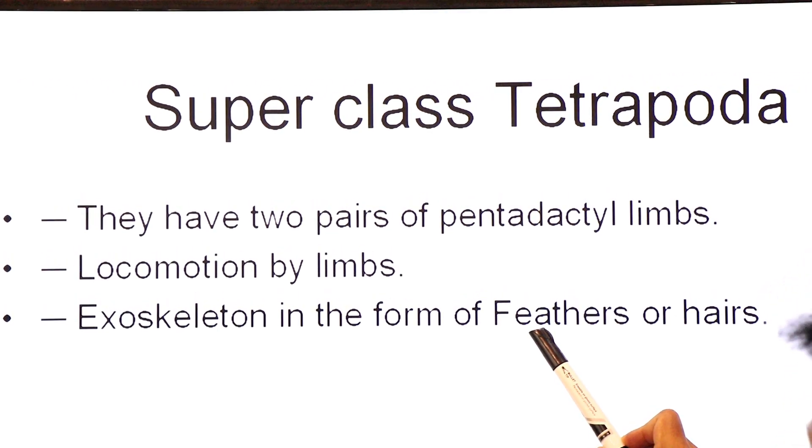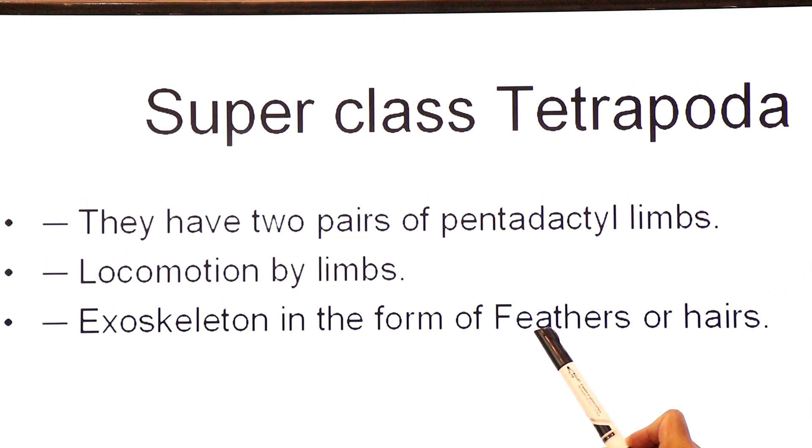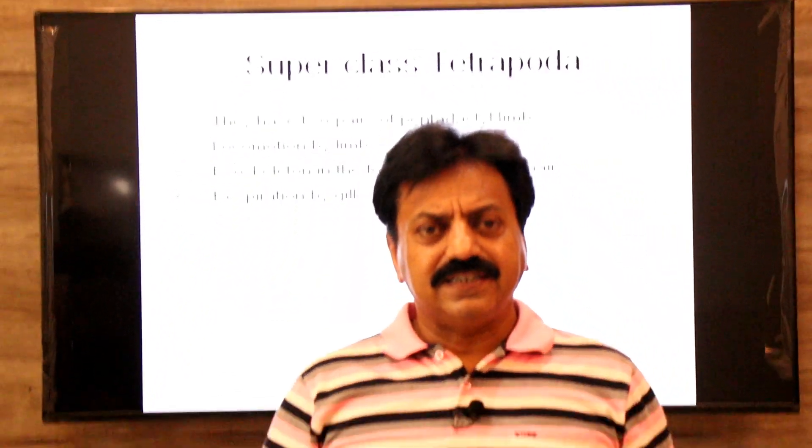In case of tetrapoda, the exoskeleton is in the form of feathers in birds. In mammals, the exoskeleton is in the form of hair. So birds have feathers and mammals have hairs as their exoskeleton.